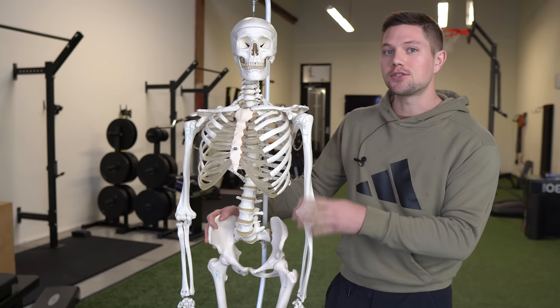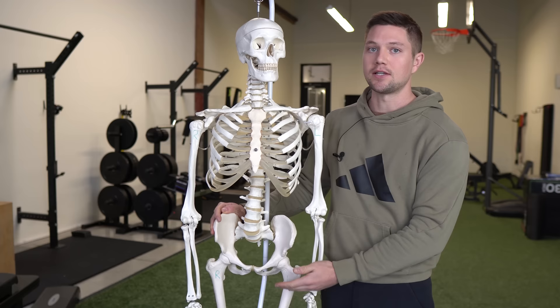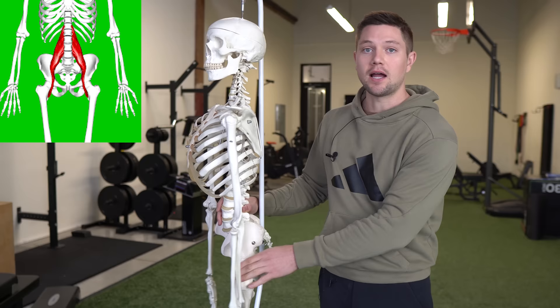The basics of the psoas is that it attaches on the lumbar spine and also runs down to the lesser trochanter of the femur. So what it does is when it contracts, it can pull the lumbar spine forward into an anterior pelvic tilt and it also creates external rotation of the femur.